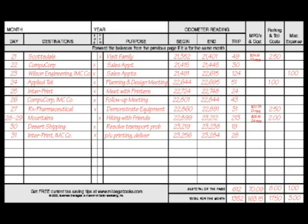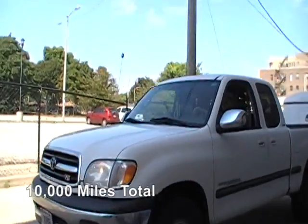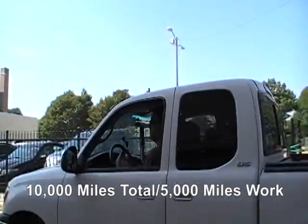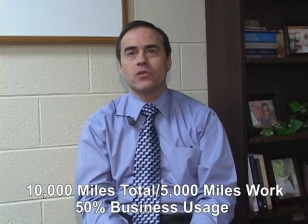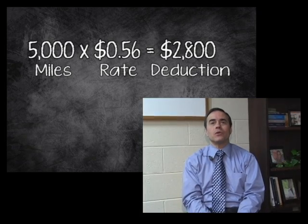For a standard deduction every year, the IRS has a rate per mile that you can deduct, or you can actually add up all your gas receipts and actual expenses. Either way, you have to track your mileage. If you don't track your mileage, you can't take either deduction. Let's say you drive your car 10,000 miles a year and used it 5,000 miles for work — that's 50%. You can take 5,000 times the standard mileage rate to come up with a number.